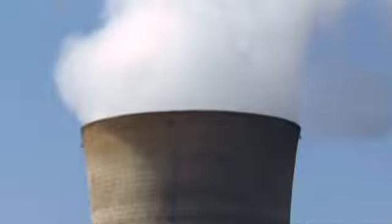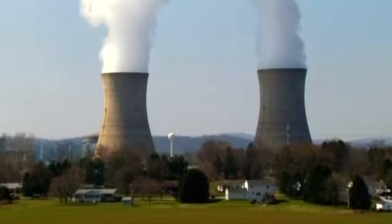A report published by the Global Carbon Project at the end of last year predicted a 3% increase in world emissions, due to the sustained use of coal, oil, and natural gas.